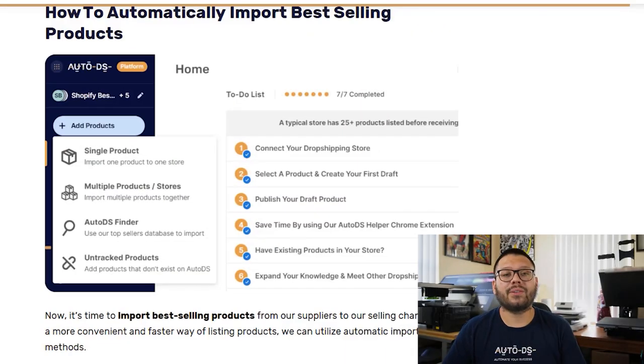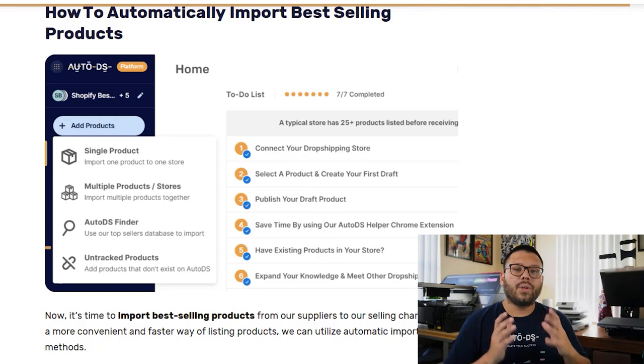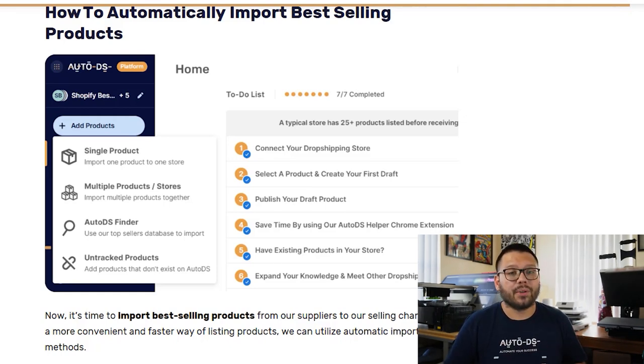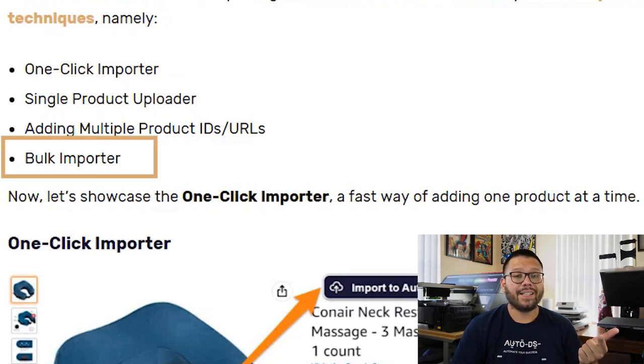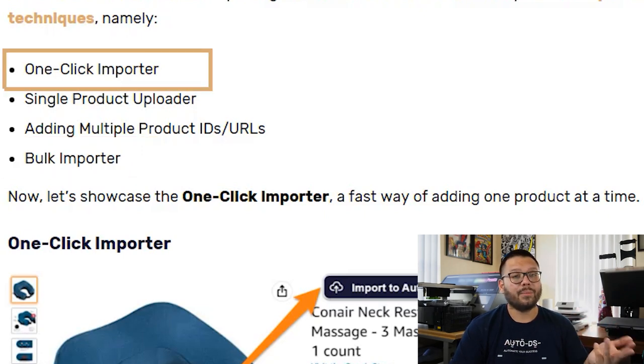Now we have the best-selling product we want to sell and the supplier we're going to get it from. Let's quickly import it into our store so we can start selling. One of the easiest ways to add these products is by automatically importing them — this really saves a lot of time, especially when importing multiple products. Over at AutoDS, we offer four very useful and highly time-saving importing techniques: single product uploading, bulk uploading using different links, bulk uploading using a CSV file, and the one-click importer.